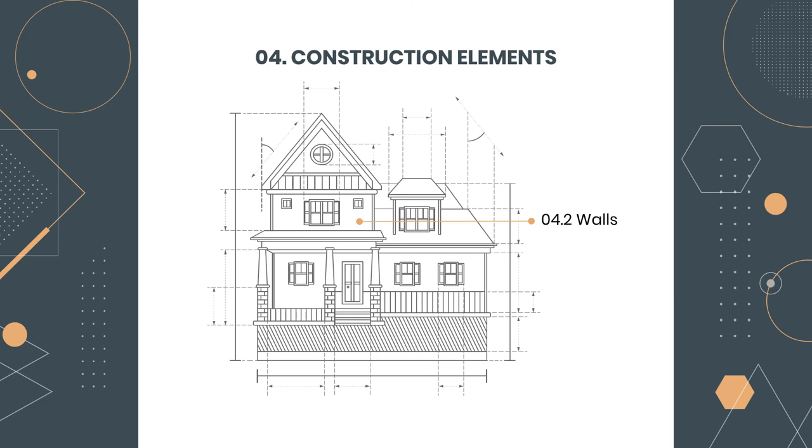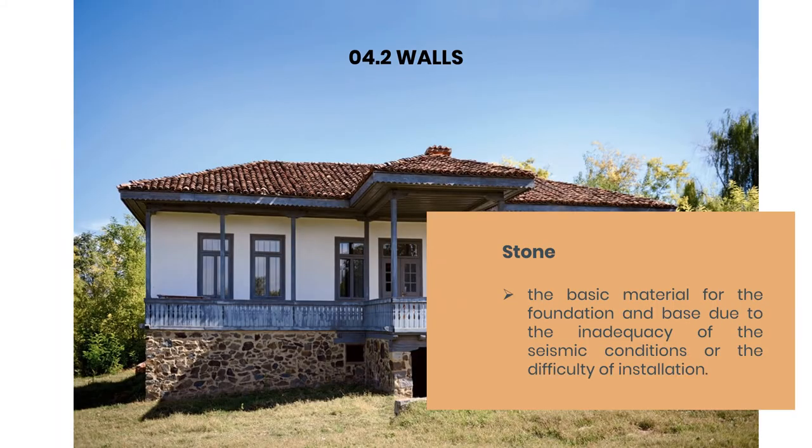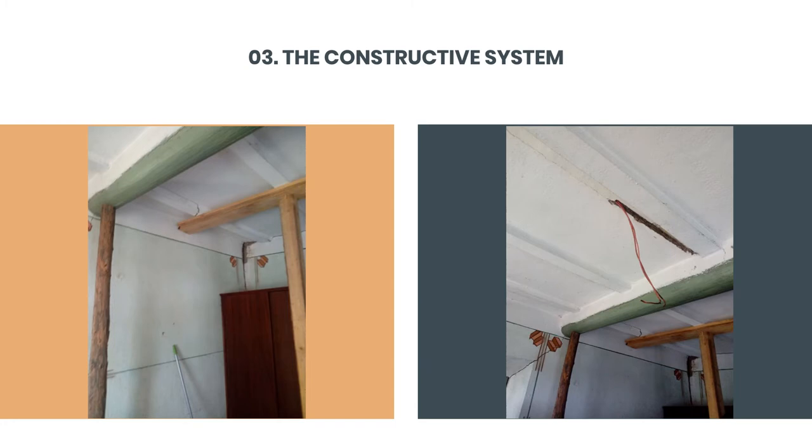An important construction element is the wall. In the area we have different types of walls made of different materials such as clay, wood, stone, and bricks. Referring to our house, the floor above the ground floor has a longitudinal beam on which the ridge beam unloads. The walls of this house are made of chamur, placed over the reed, and this whole system forms the attic. Inside, the ceiling is plastered and whitewashed so that the median longitudinal beam remains visible, which in most cases is made of poplar wood and less often of fir.